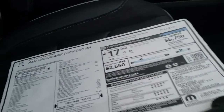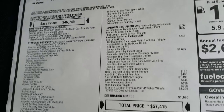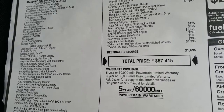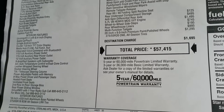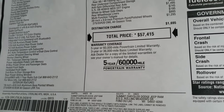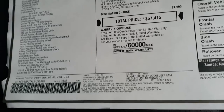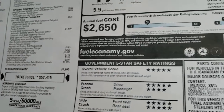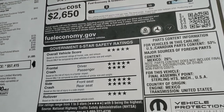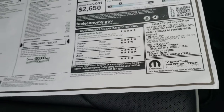We will take a look at the original window sticker here — feel free to pause at any second while taking a look at this. This one has the bed utility group, the Laramie Level 1, and the under-seat compartment storage, anti-spin differential, Hemi, wheel-to-wheel side steps as a $745 option, wheelhouse liners, and the multi-function tailgate is a $995 option. The 20-inch rims are a $1,295 option. The MSRP on this truck is $57,415, and it gets 21 highway, 15 city for an average of 17. It is a very safe vehicle — five-star overall, five and four front crash, five-star sides, and four-star rollover.